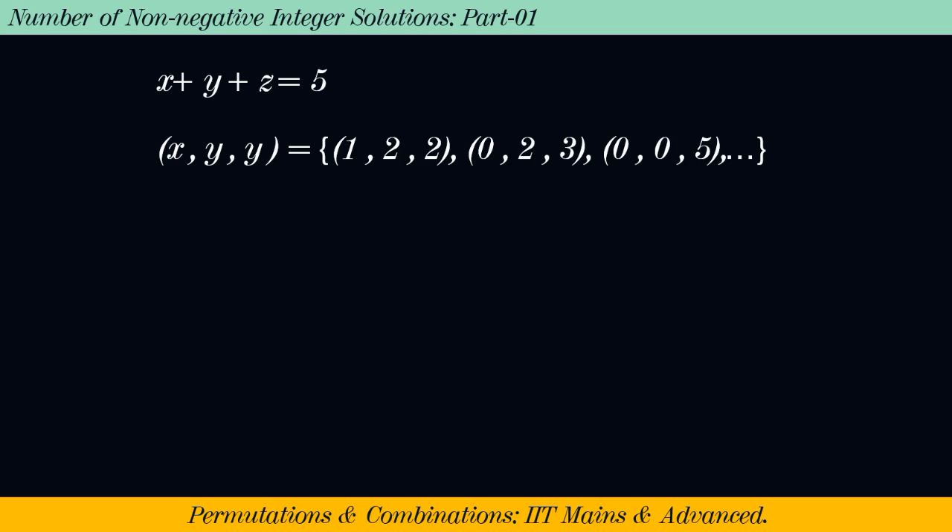A few of the ordered triplets are (1, 2, 2), (0, 2, 3), and (0, 0, 5), because their sum is equal to 5. Hence they are solutions of the equation x + y + z = 5.